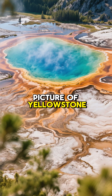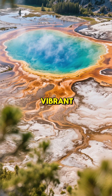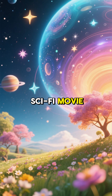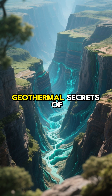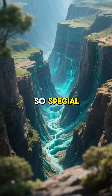Have you ever looked at a picture of Yellowstone's Grand Prismatic Spring and just been completely mesmerized by those vibrant, almost alien-like colors? It looks like something straight out of a sci-fi movie, but it's all real, and the science behind it is even more incredible. Today, we're diving deep into the geothermal secrets of Yellowstone to uncover what makes these hot springs so special.